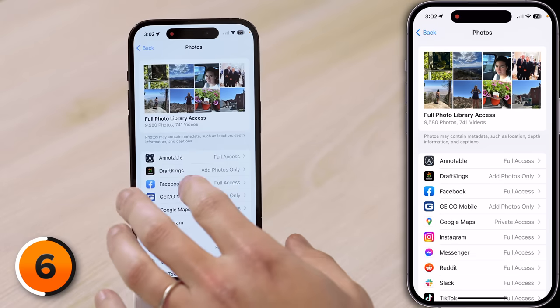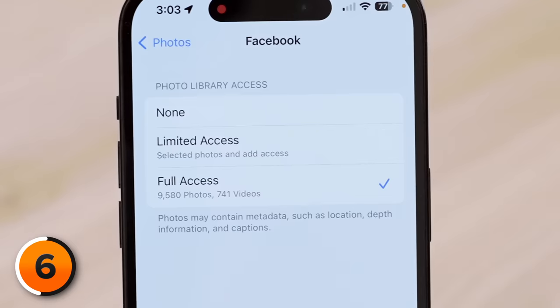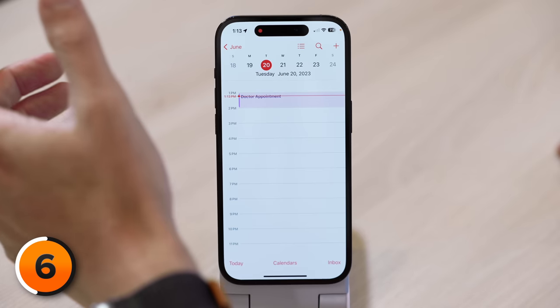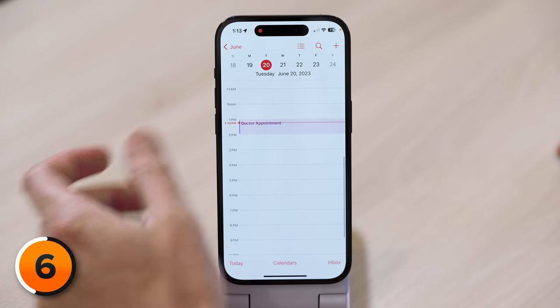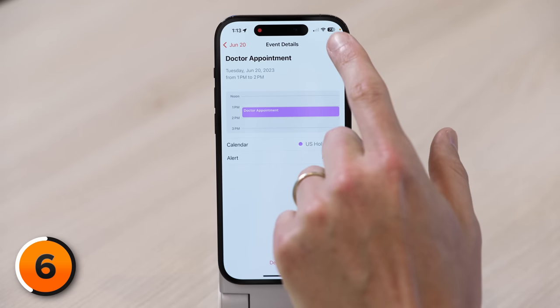If the app has access to it, it could theoretically send photos to their servers — which is what TikTok does. They call it pre-uploading. Apple has also changed up some of the terminology in this section of Settings. If I tap on Facebook, for example, we have Full Access, Limited Access, or None. Apple has also made calendar invites more secure — you can now allow apps to add calendar events without also being able to view all your other information and appointments.